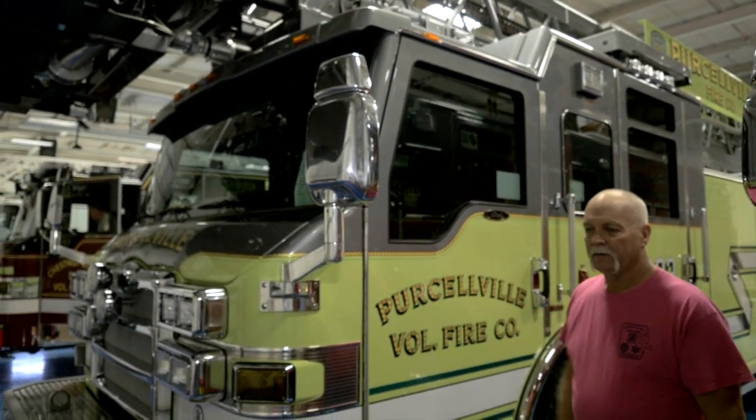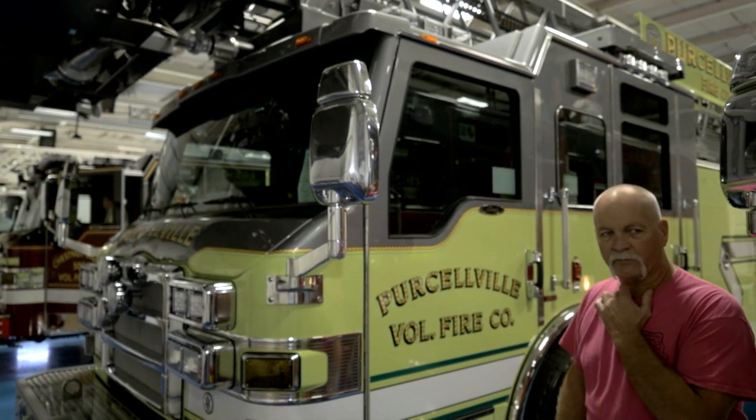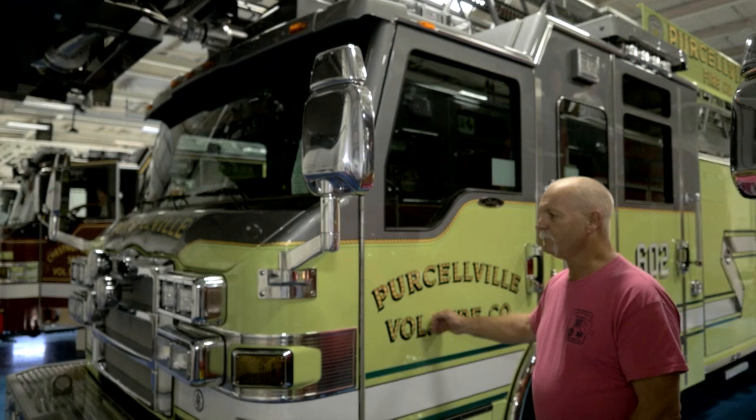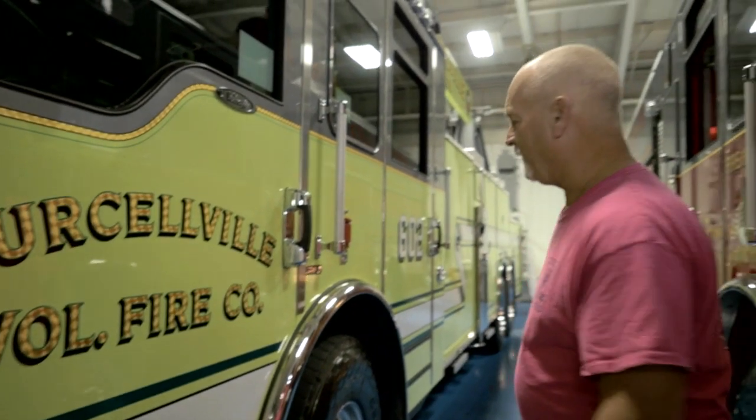This is our first year going with the gray. It's something we wanted to change — we were usually white and yellow. We've had this color of yellow since 1988, and we were one of the first in the county to go with this color. We do this for visibility. We like the traditional red, but we have to go with safety.